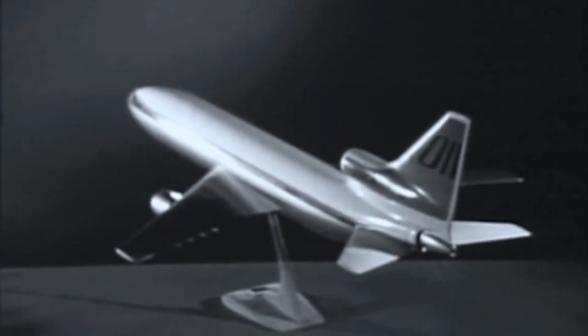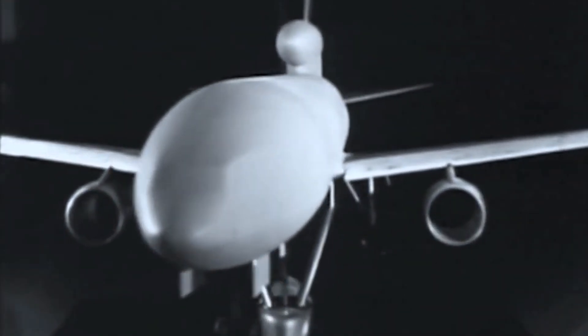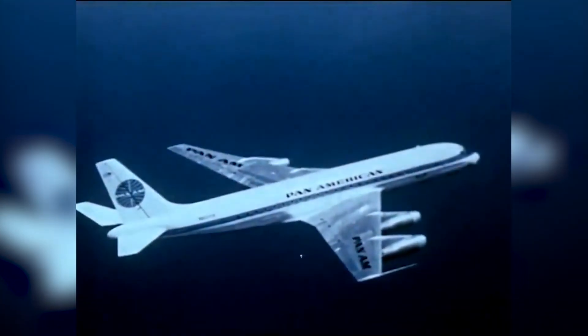The answer lay in a trijet design — an aircraft that was a wide body but cheaper to operate than the four-engined Boeing 707.